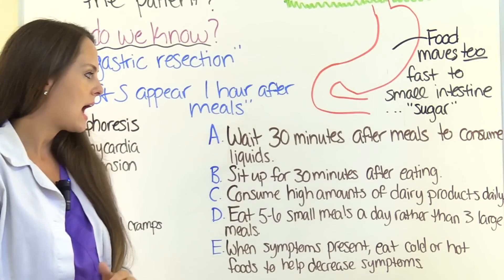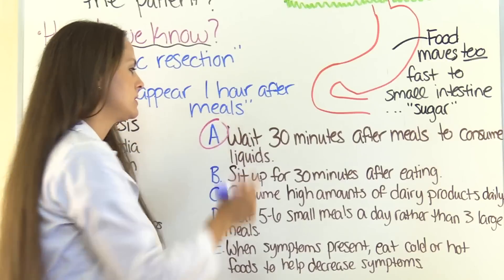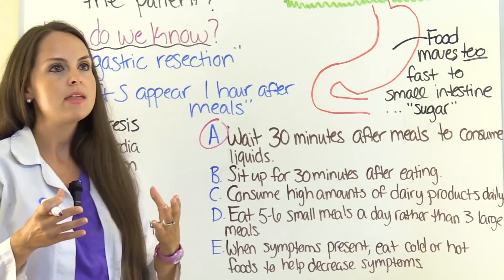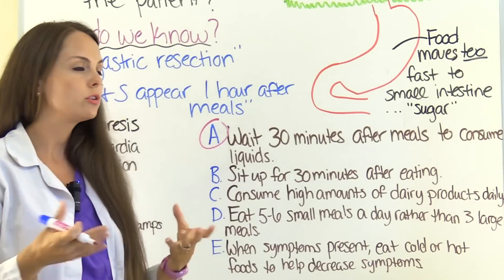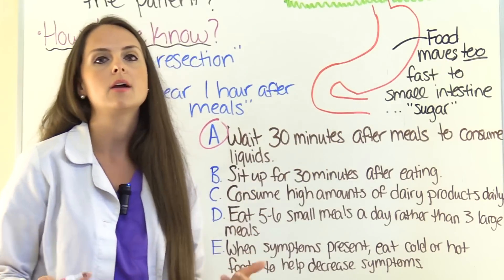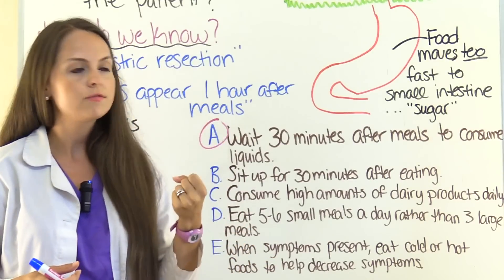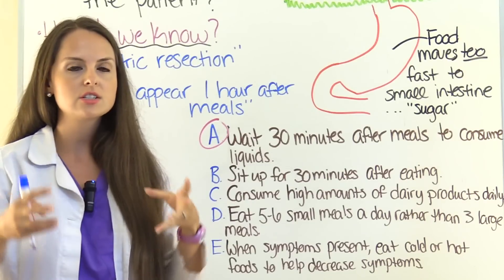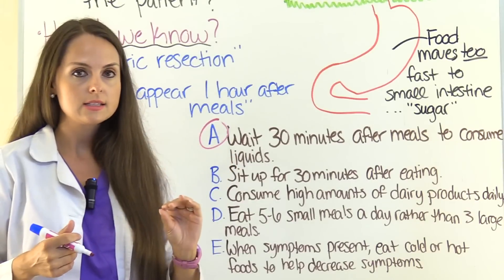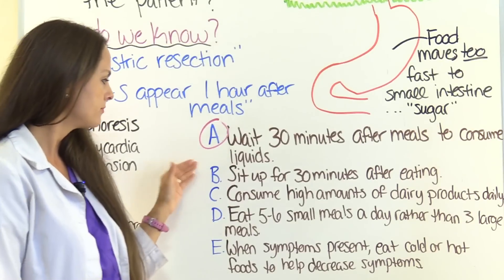Option A: wait 30 minutes after meals to consume liquids. Yes, definitely. Our goal is to limit the volume of GI contents entering the small intestine, since food is bypassing most of the stomach. When a person eats and drinks liquids together, that increases the volume in the stomach. So we want them to eat first, then consume liquids 30 minutes later. This will definitely help.